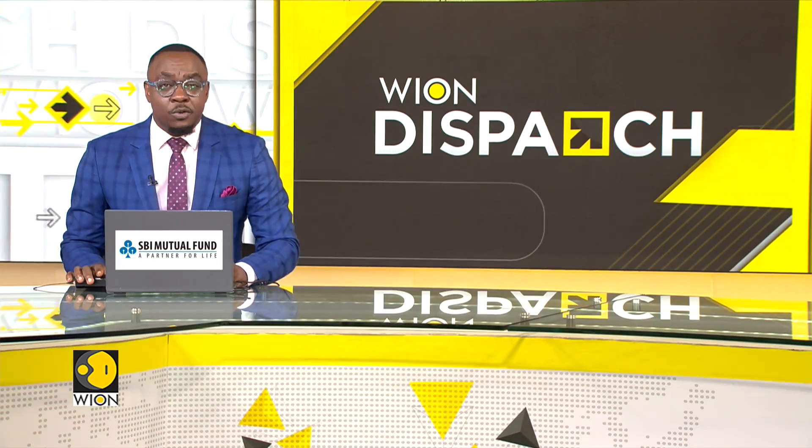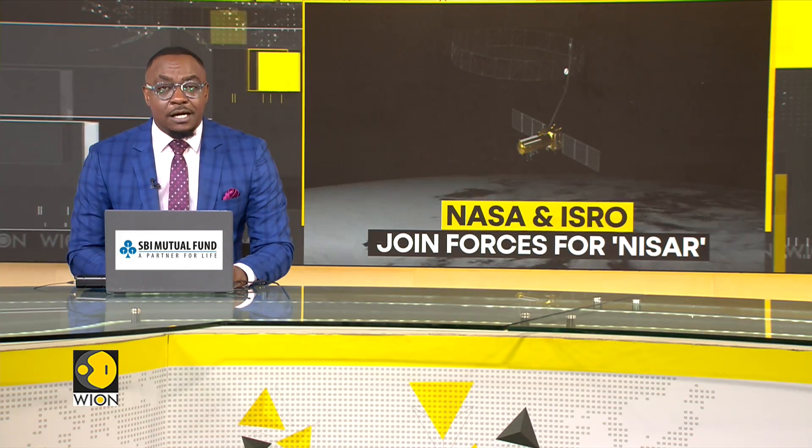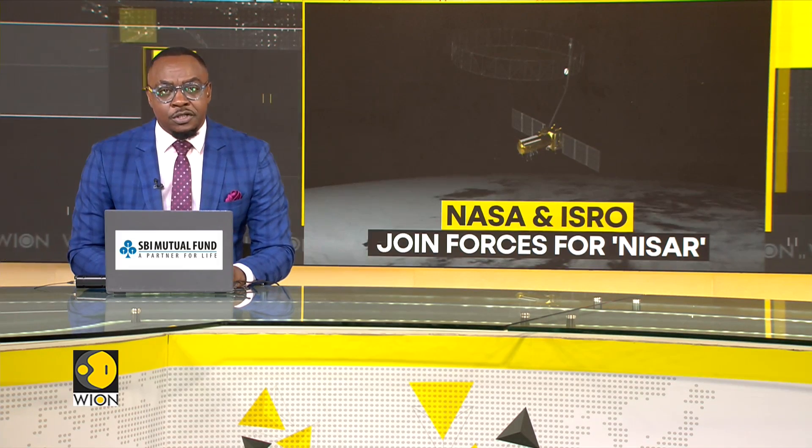NASA and the Indian Space Research Organization ISRO are joining forces to launch a groundbreaking Earth-observing satellite. NISAR, short for NASA-ISRO Synthetic Aperture Radar, is a first-of-its-kind collaboration designed to monitor the Earth's surface with extraordinary precision.